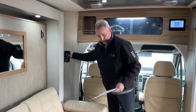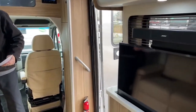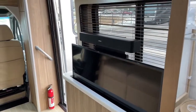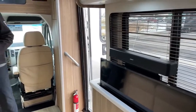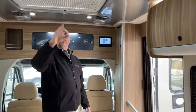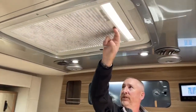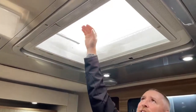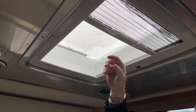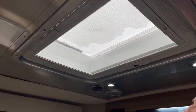The propane tank holds 9.8 gallons. The fuel tank is 26.4 gallons of diesel. One thing we didn't show earlier is the skylight — with the nightshades down you open it up and can enjoy the light, and there are screens so you can open it in the middle of summer without bugs getting in.